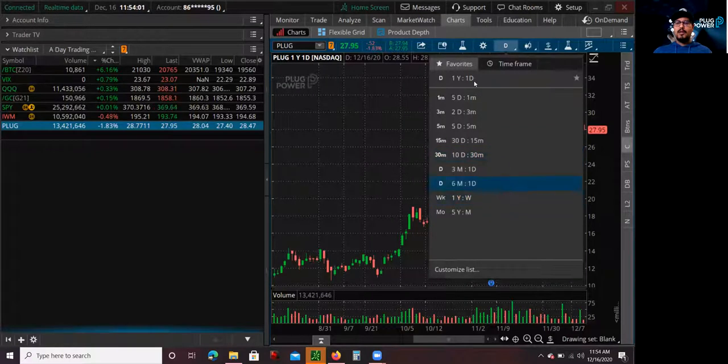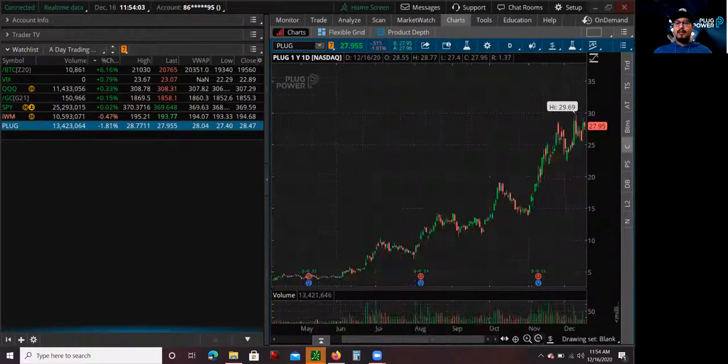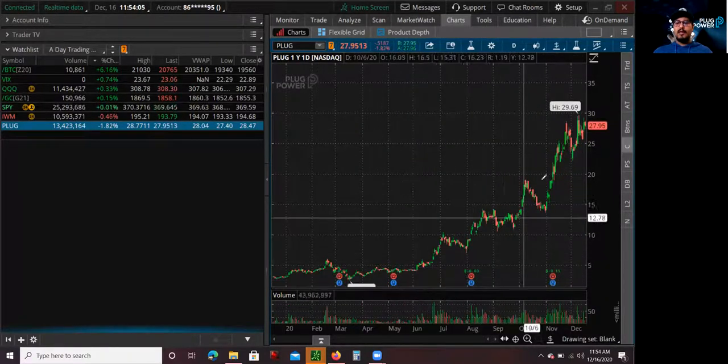If you look at the one-year chart, it's just an insane amount of trend. You can see that — it's pretty amazing.